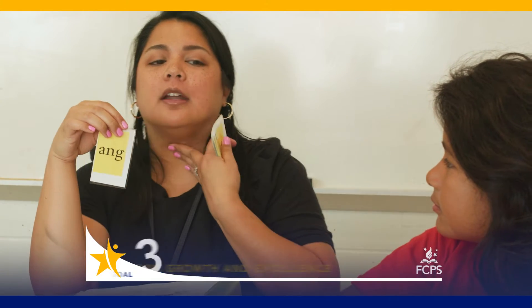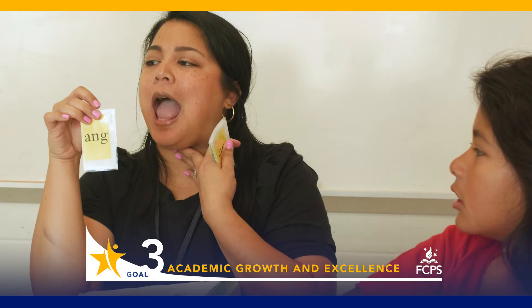These are those glued sounds. Put your hand on your voice box. Ang. Like it's sang.